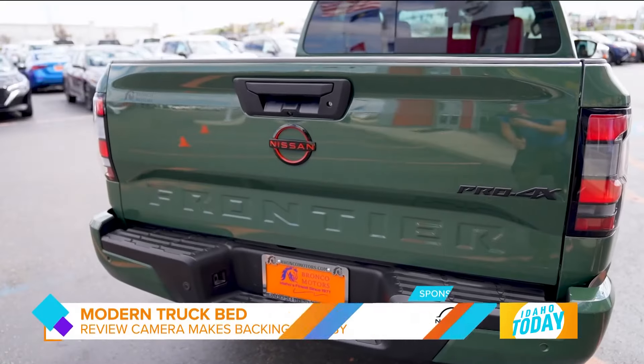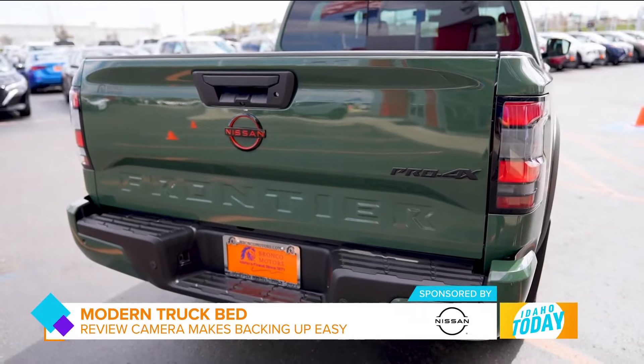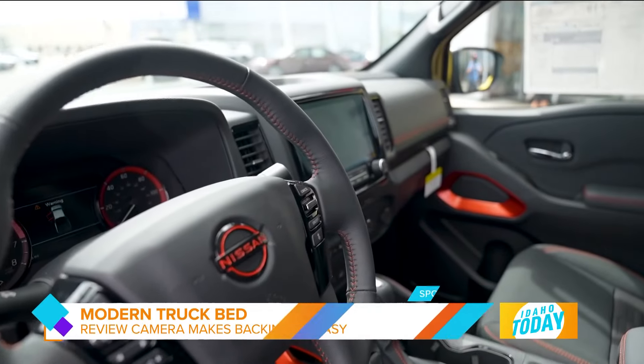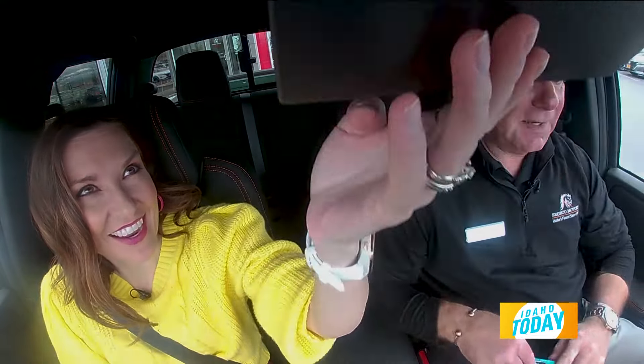What about those backup cameras? The backup camera is something else — not only can you hook up to the trailer by yourself because you can see the trailer ball and where it goes. And hey, there's even a sunglass holder right there, because where we're going, sometimes we don't need roads.